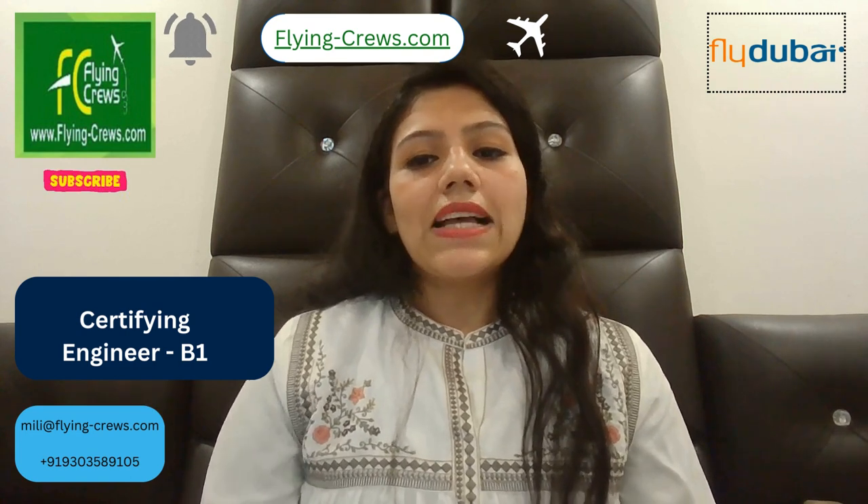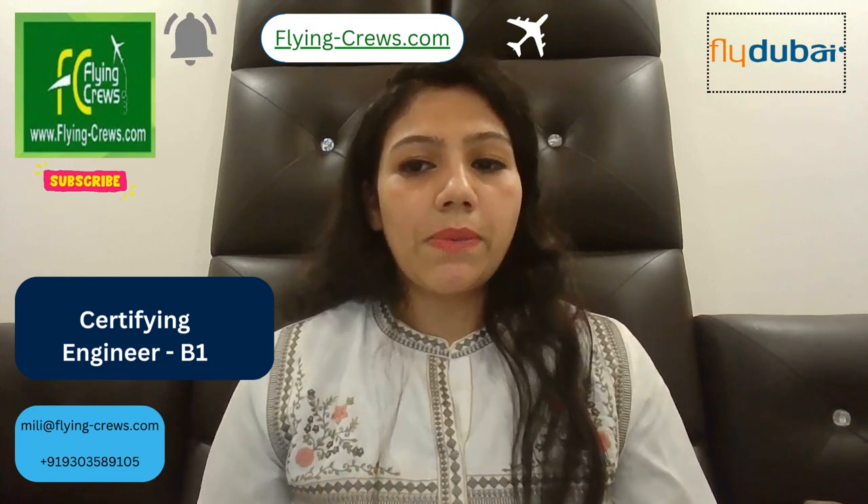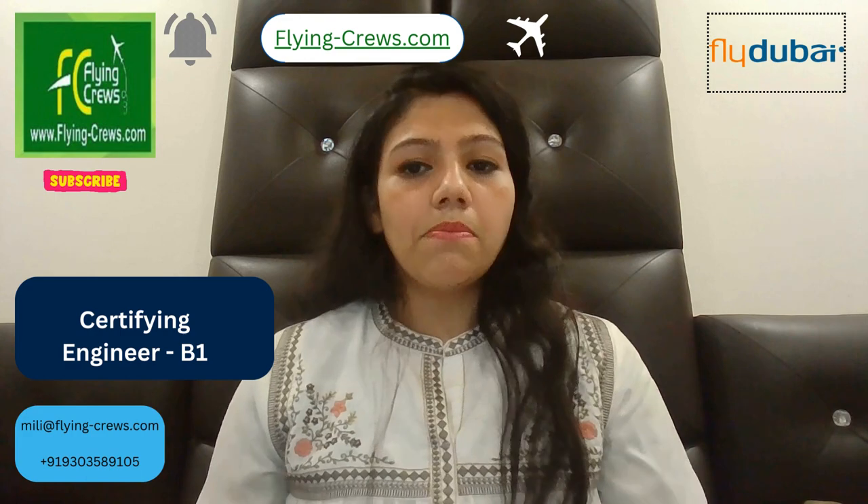So let's start the video. As a Fly Dubai certifying engineer B1, you have to follow some key activities, like you have to ensure that all maintenance is carried out in accordance with Fly Dubai and regulatory requirements. This will be achieved by making full use of resources made available by Fly Dubai and keeping up to date with the latest issues of all forms of support documentation.